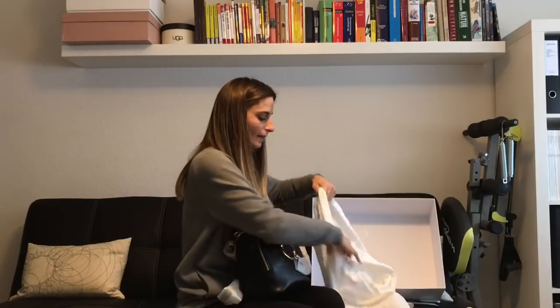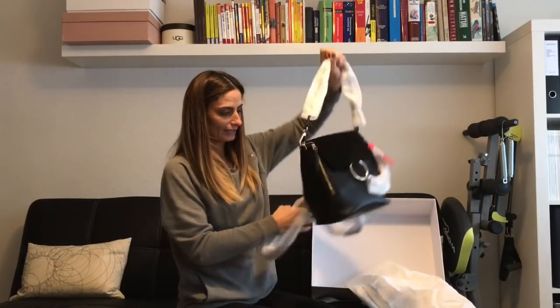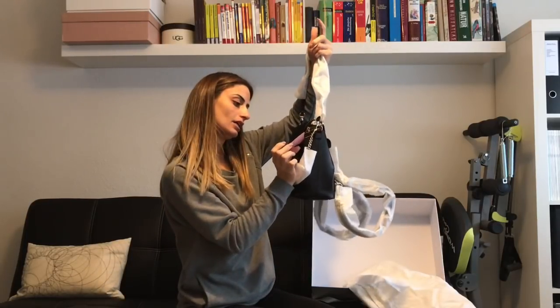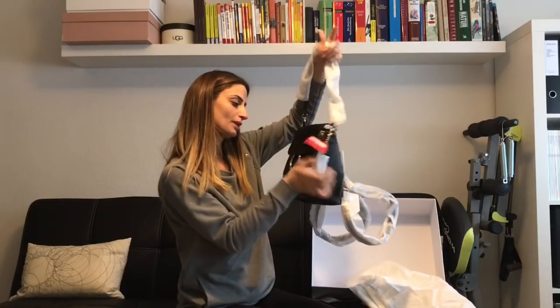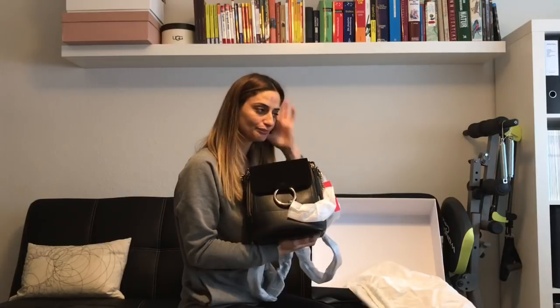This is what I ordered — I ordered the Chloe Faye small backpack in black suede leather. I'm super excited. I saw this backpack for the first time on a YouTube video by Hey June, I think she was showing her bag collection or her most-used bags.